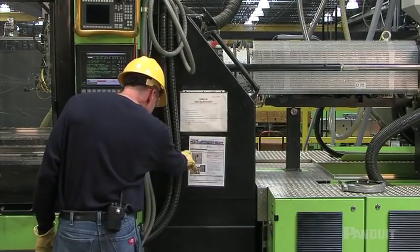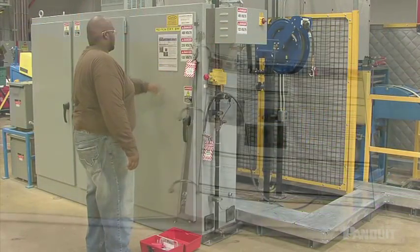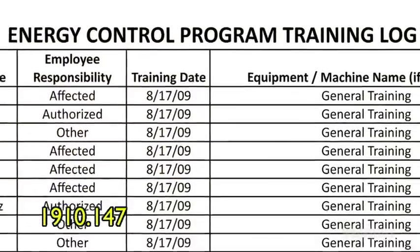It is important that these procedures are machine-specific and clearly identify all energy sources. Element 2: Certified Training. Companies must certify that training or retraining on lockout-tagout procedures is provided to all employees covered by OSHA Standard 1910.147.